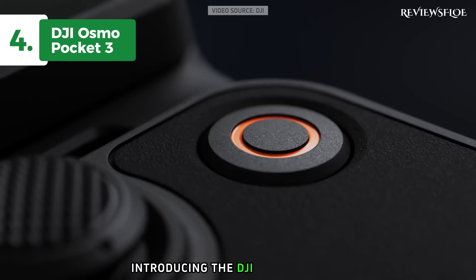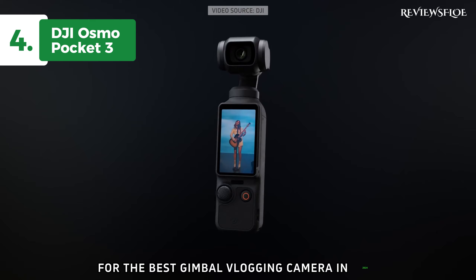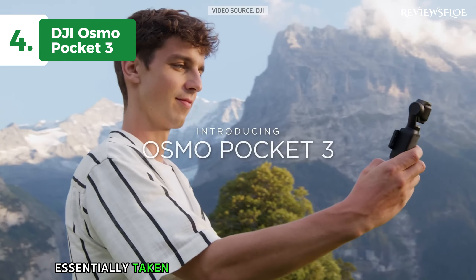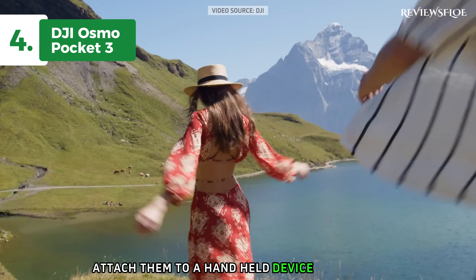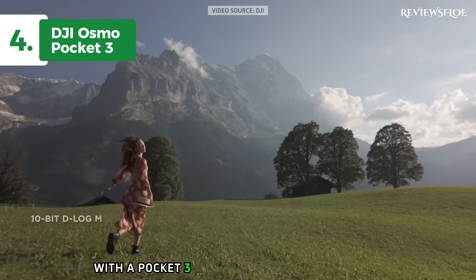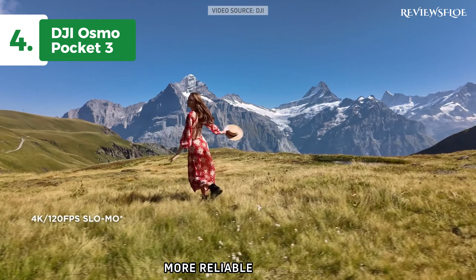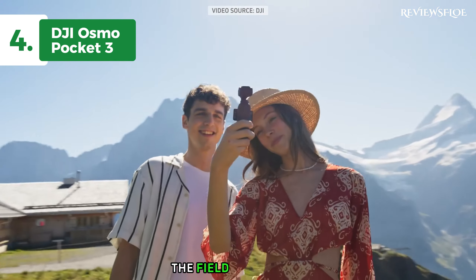Introducing the DJI Osmo Pocket 3, our top pick for the best gimbal vlogging camera in 2024. The Pocket 3 is a testament to DJI's innovative approach, where they've essentially taken the camera and gimbal off their drone and attached them to a handheld device. The result is an extraordinary line of vlogging cameras, with the Pocket 3 being the most impressive yet. It addresses previous models' shortcomings, offering improved low-light performance, more reliable focusing, enhanced tracking, and greater opportunity for depth-of-field effect.